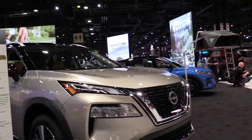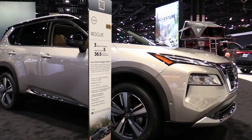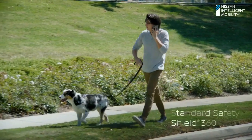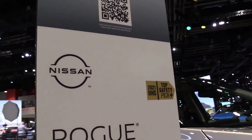Shown in full for the first time at Shanghai, the brand's largest SUV once again shares the bulk of its exterior and interior design with the US market Rogue, which it has followed onto a heavily updated version of the Renault-Nissan-Mitsubishi Alliance's CMF-C crossover platform, as used by the Qashqai.